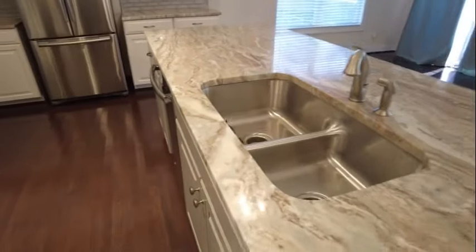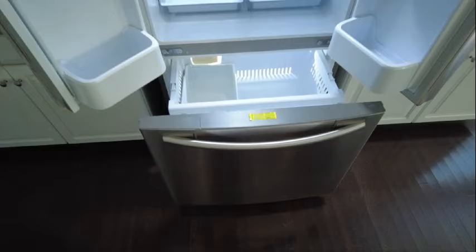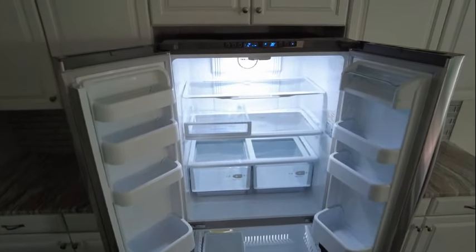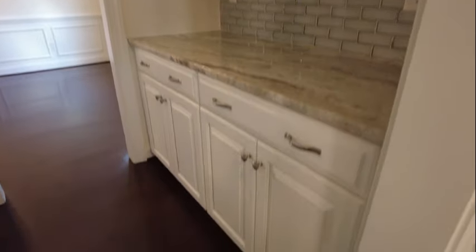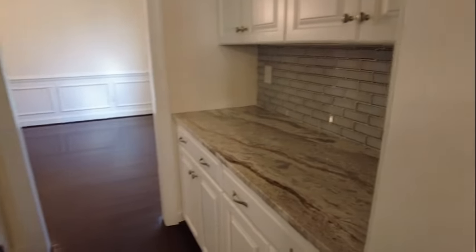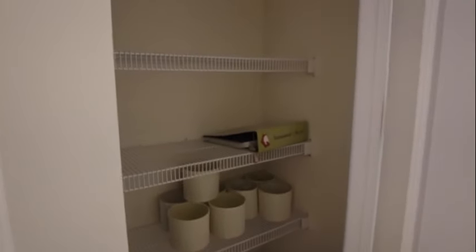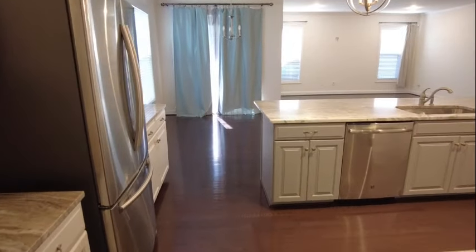We've got a nice deep double-bowl sink and two pendants here over the island. Directly ahead is our Samsung stainless fridge with countertop on either side. To the left is our butler's pantry — a great place if you're entertaining, you can put your adult beverages or hors d'oeuvres. That's where you can prepare all your yummy snacks if you're entertaining. We are directly open here to the dining room, so it just really flows nicely — you can seamlessly go from the kitchen through this passage to the dining room.